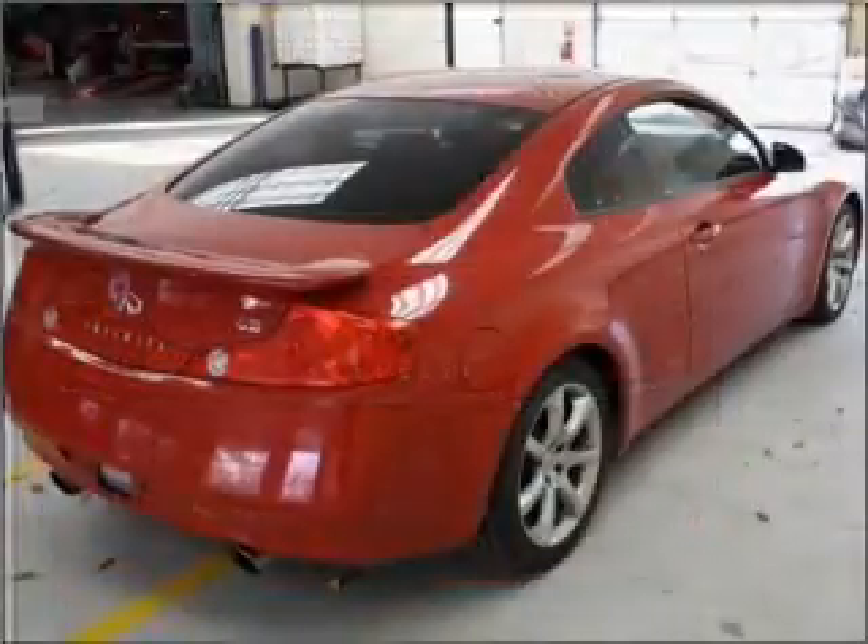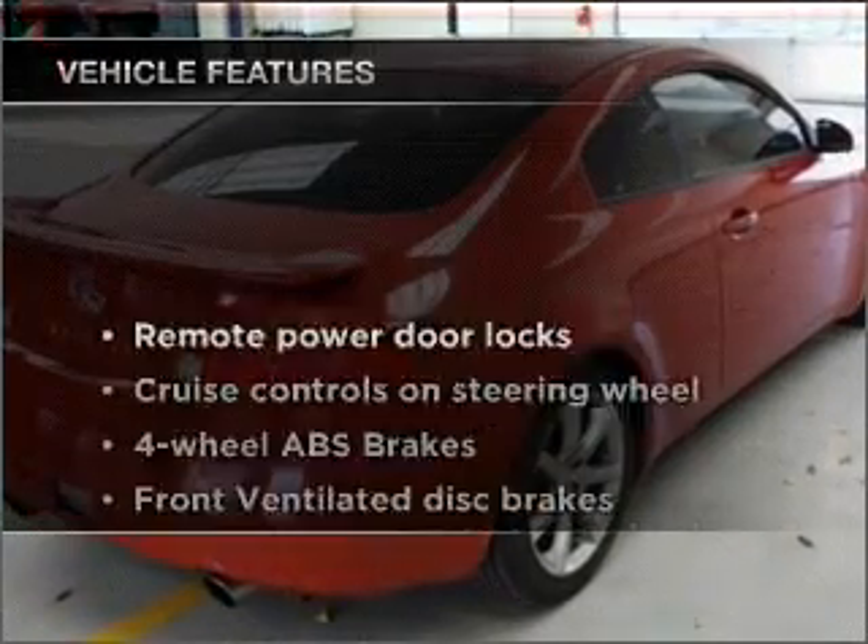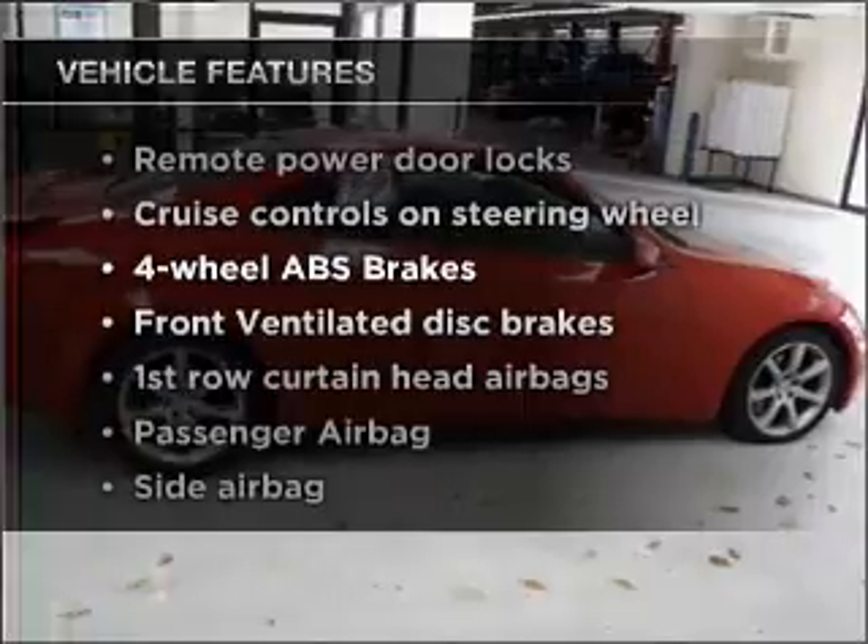Premium wheels give a more luxurious look. The anti-lock braking system will keep you safe on the road. Heated seats offer comfort in cold weather. Plus, enjoy these notable features that are included in this vehicle.